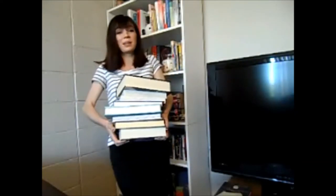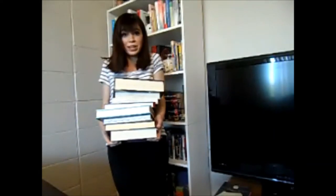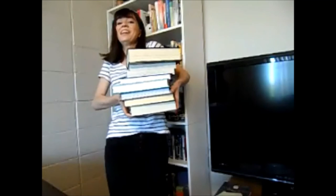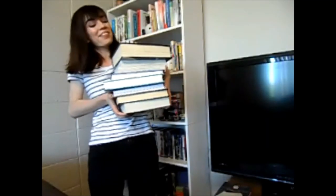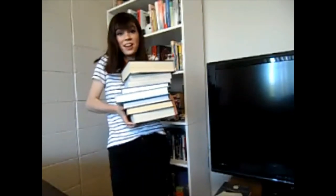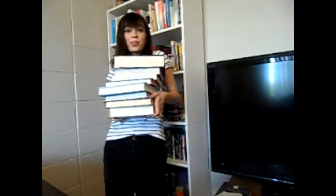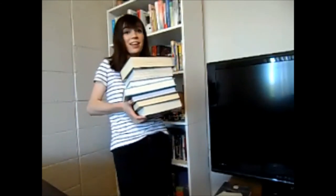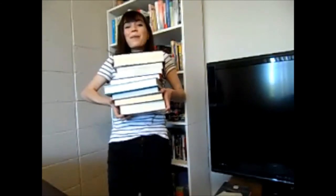Thank you for joining me today as I picked out my TBR for the Reading Rush 2019. These are all the books I hope to read — I don't know if I'll get to all of them, but we shall see. I'll keep you guys updated throughout the readathon. I hope you enjoyed this video, and I will see you with the first reading challenge next week. Bye!